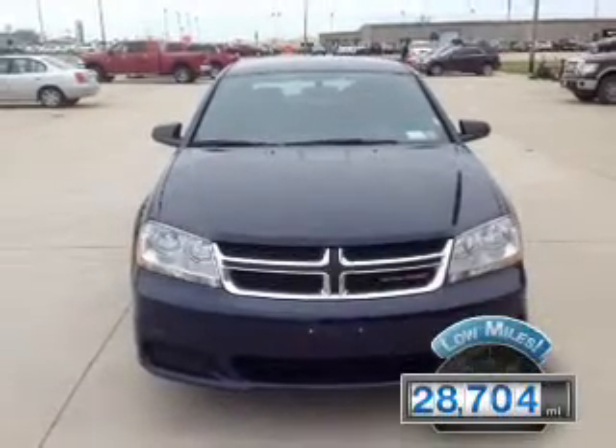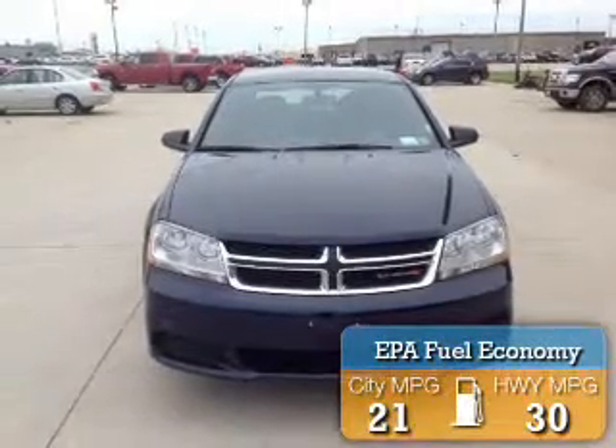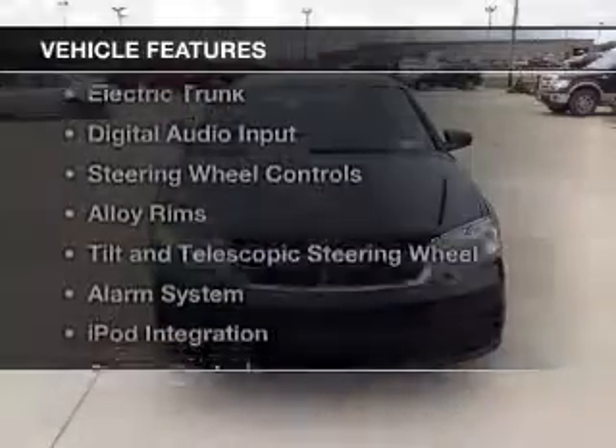With fewer than 30,000 miles, this vehicle has a long road ahead. Great fuel efficiency saves you money by requiring fewer trips to the gas station. The features include: